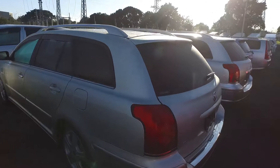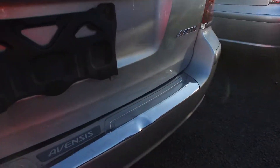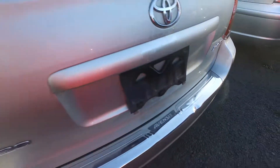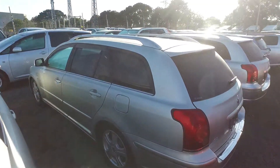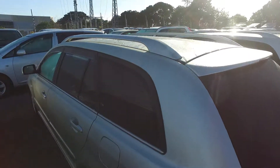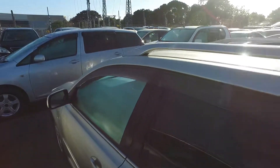It's got a little dent just on the stainless cover there, but other than that she looks really tidy. It's got the tints on it and roof rails.